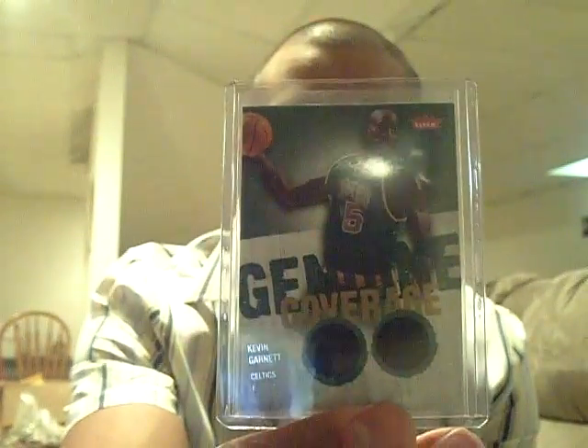The next one was a dual jersey of Jason Kidd — pretty cool. All these are for trade, by the way. The next is a Kevin Garnett dual jersey. And the final hit of my box was an Al Thornton autograph.